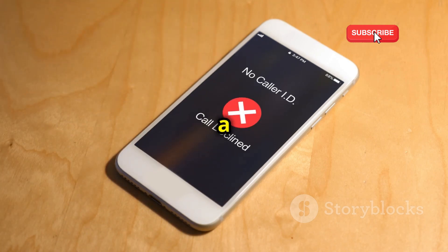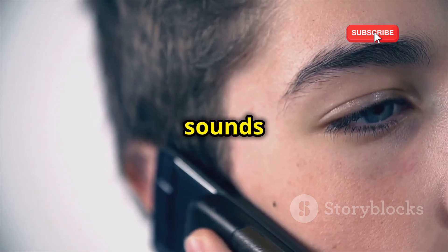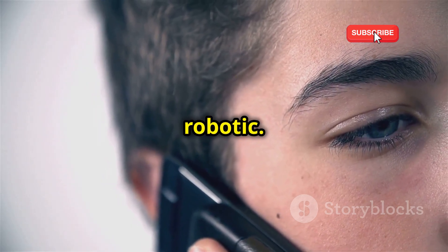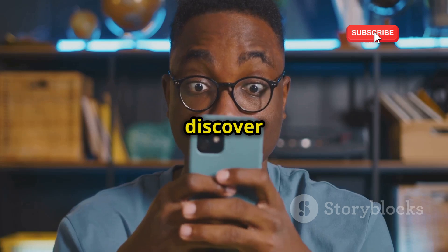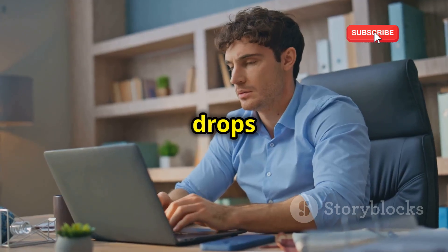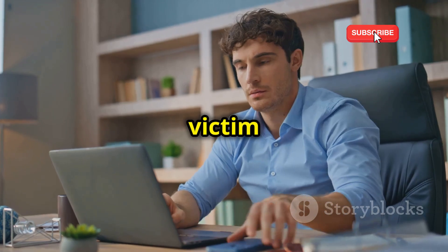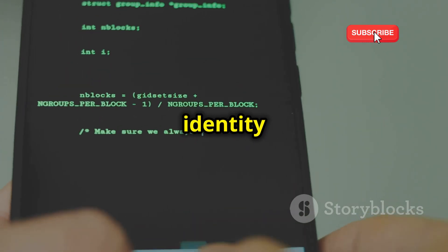Imagine this: you receive a call from a friend, but something feels off. Their voice sounds distant, almost robotic. You brush it off as a bad connection, but later that day, you discover strange transactions on your bank account. Your stomach drops as you realize you've become a victim of phone cloning.